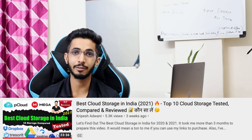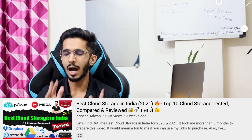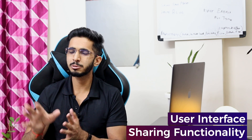I recently made a video of the best cloud storage in India — that was paid. Today we will talk about free cloud storage. There are a lot of factors that I have analyzed: first, the storage space; what speed we are getting; what is their privacy policy; what is their user interface; what is their sharing functionality. These are the main factors I have considered. Without any delay, let's start.